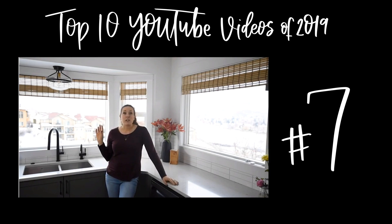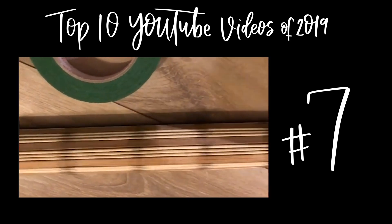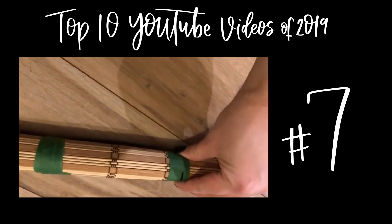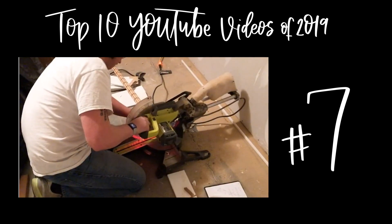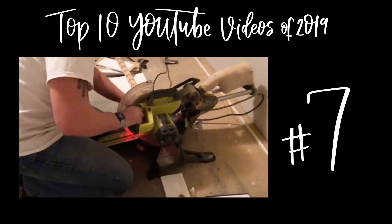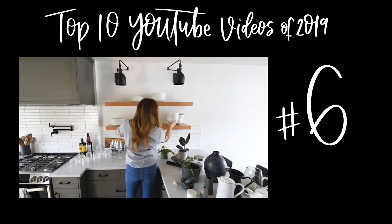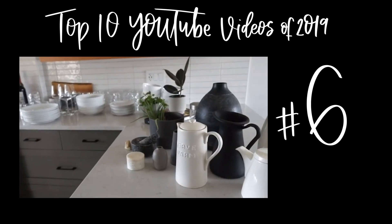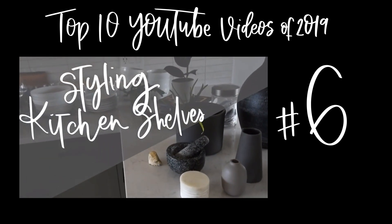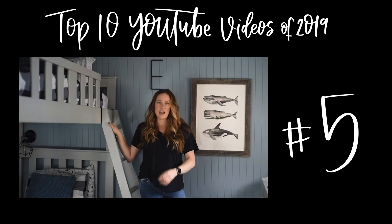Number 7, and I'm so happy this made the list, is my faux wood shades. I've used these in so many rooms in my house — they're such an affordable way to get that style. I was disappointed they didn't make my top blog post for the year. Number 6 is how to style open shelving in your kitchen. It's a really fun how-to video, and after watching it back to get the clip I kind of want to change up my shelves again.